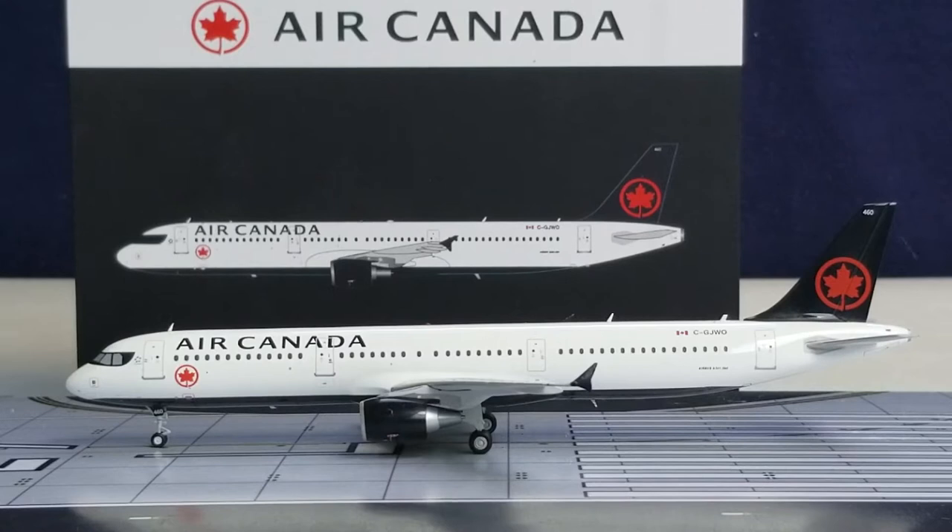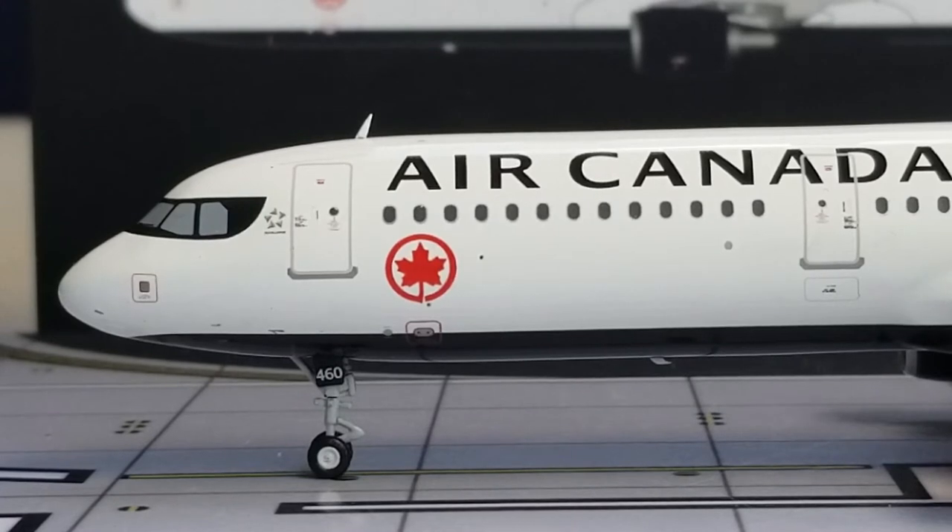With that information about the livery out of the way, let's get down to the details on this aircraft. We're going to start at the front on the port side, where you see the nose gears and the nose gear struts. You see the nose gear door featuring the number 460 — that is Air Canada's fleet number for this particular aircraft. You can also see it on the tail as well.